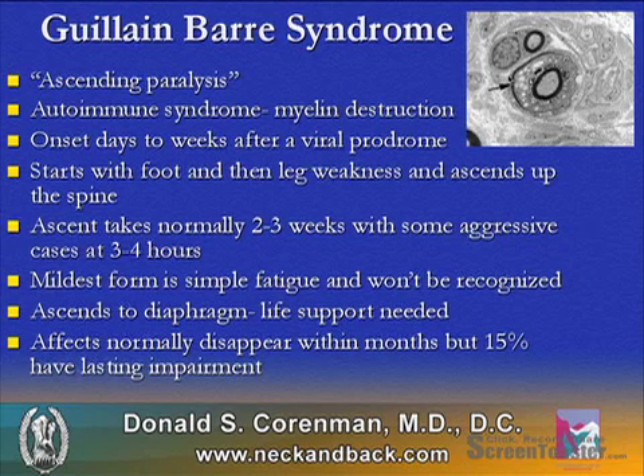When the ascent goes to the diaphragm, life support is necessary. The effects typically disappear within months, but 15% of patients can have lasting impairment.